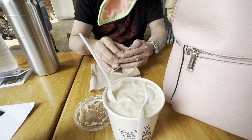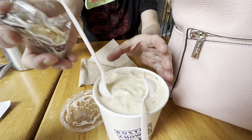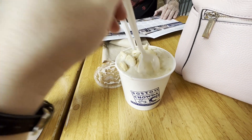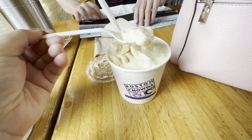You can see the oyster crackers that you can add on to it. I believe they're just saltine crackers but they call it oyster crackers.